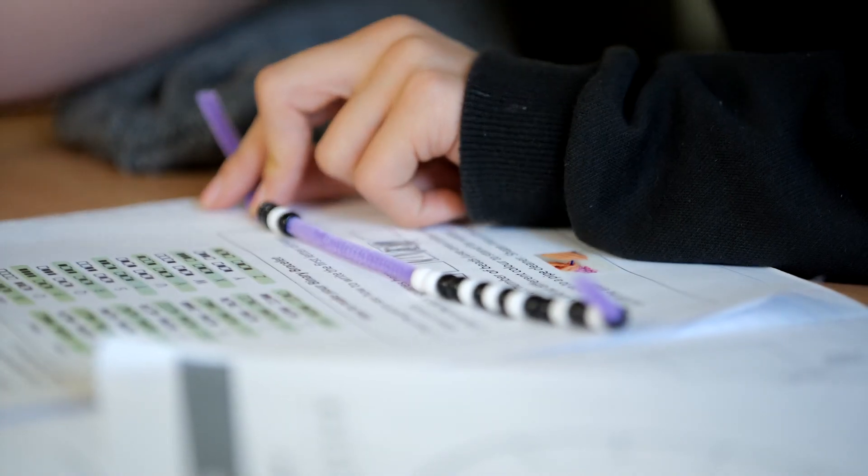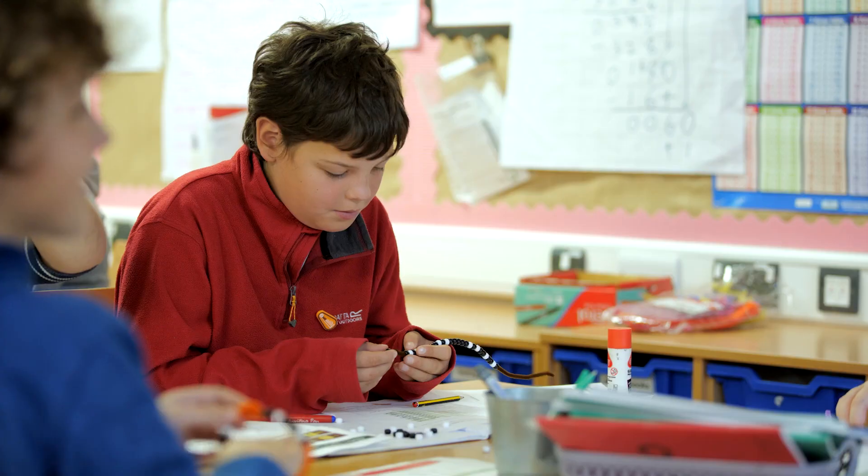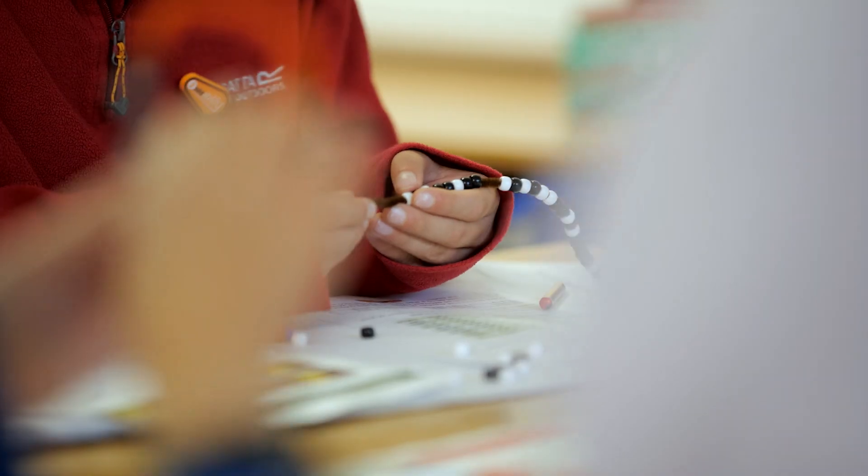We made some bracelets and they were our names, or the first letter of our names, in binary code, and we showed that with black and white beads on a pipe cleaner. They all wanted to carry on going — they just had to do the first letter of their name, but a lot of them ended up doing their whole name or their first letter and their surname.